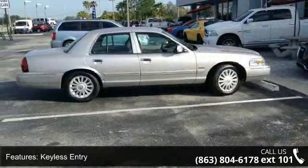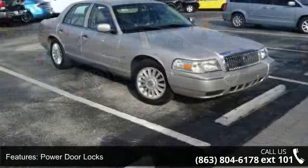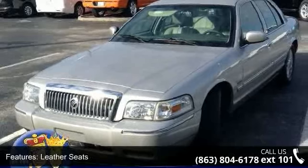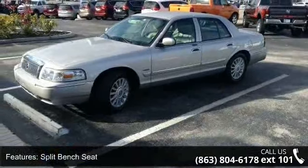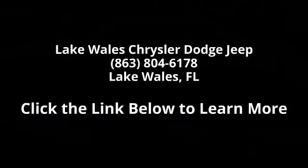This car won't be available much longer. Call now to schedule a test drive at our dealership. See you soon! Thank you.